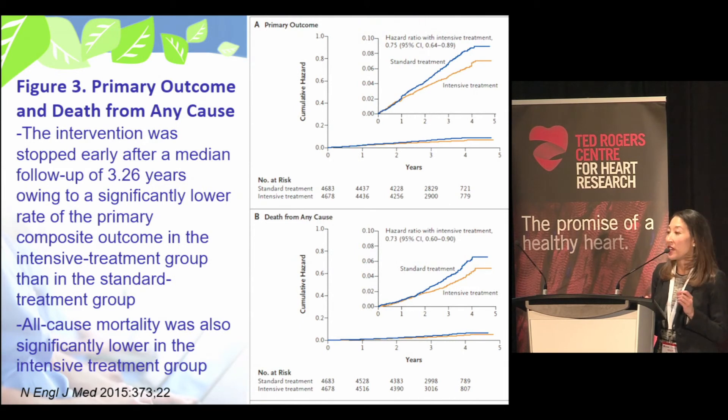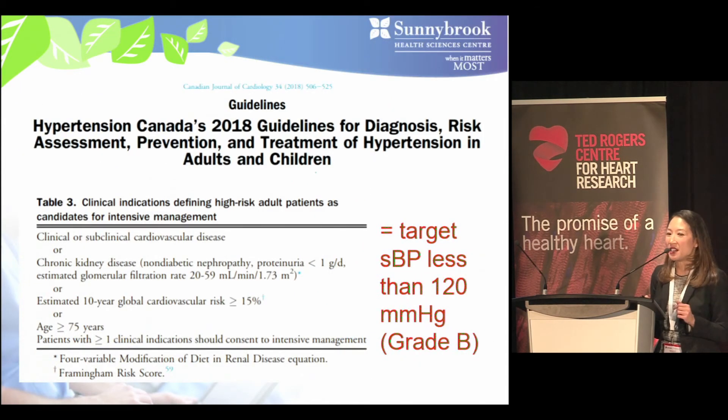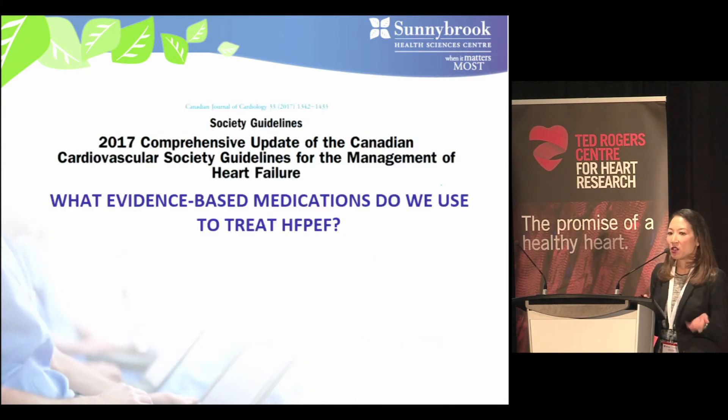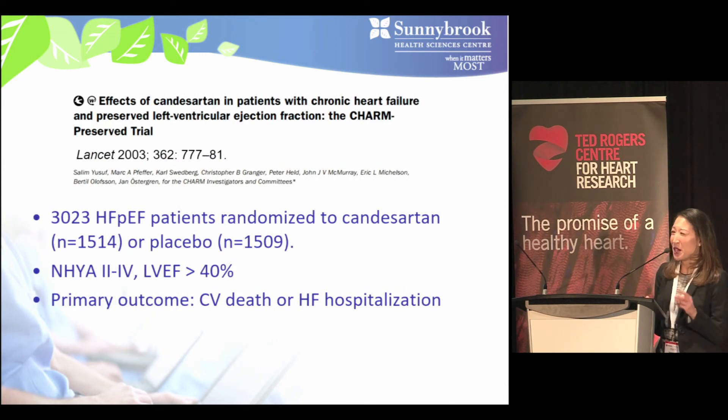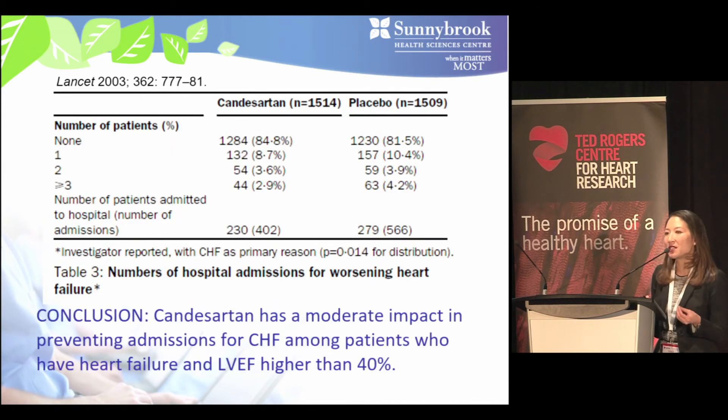The 2018 Hypertension Canada guidelines recommend a target systolic blood pressure of less than 120 mmHg for high-risk cardiovascular patients meeting the four criteria listed. As for evidence-based medications specifically for HFpEF, the evidence is limited. The CHARM-Preserved trial randomized over 3,000 HFpEF patients to candesartan or placebo; although the primary outcome was negative, candesartan significantly reduced heart failure hospitalizations.